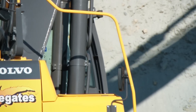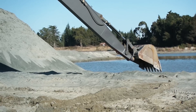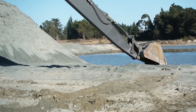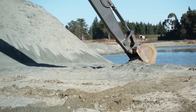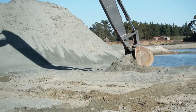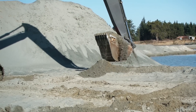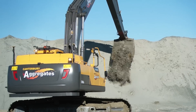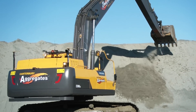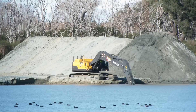Volvo was great to deal with, and that was really around the customer service and also the factory service as well. There are a number of key contributing factors as part of putting together the CapEx proposal for the machine to go to the board. One of the key ones was health and safety. What we were able to do was work with the Volvo team and ensure that we had triple grouse 800 mil wide tracks as opposed to 600 mil standard tracks, so that increased stability.